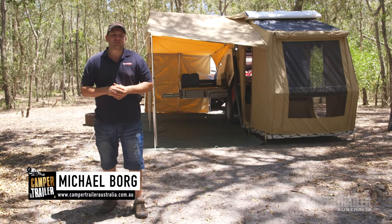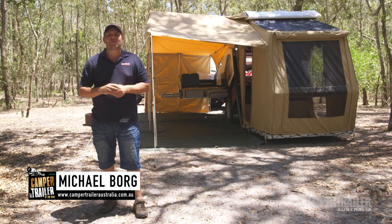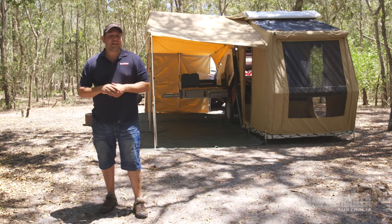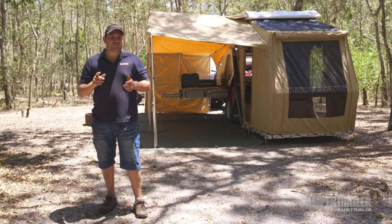G'day guys. The T-Van from Track Trailer has built itself a formidable reputation over the last 18 years of production. It's evolved into one heck of a camper trailer, and if you thought it couldn't get any better, just wait until you check out the latest version.